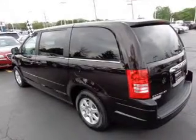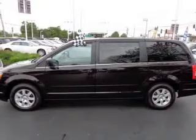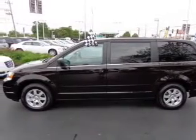Keyless entry, power door locks, power windows, cruise control, an AM FM stereo with a CD player, power mirrors, power steering.